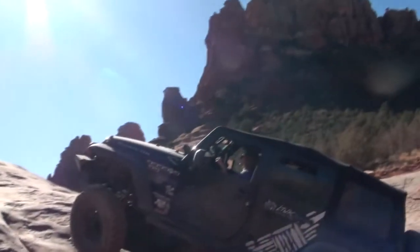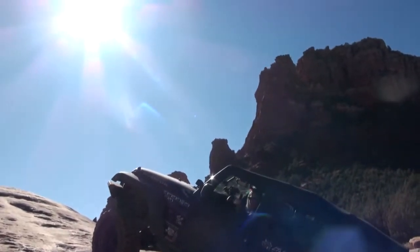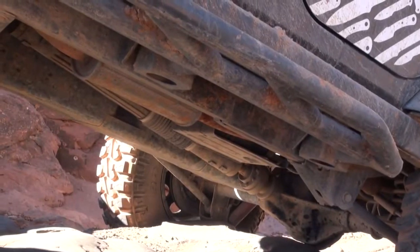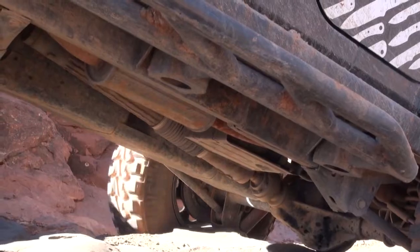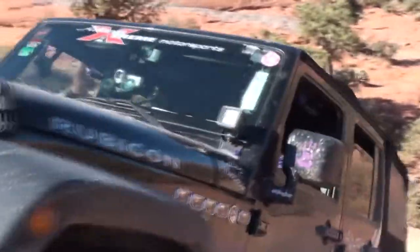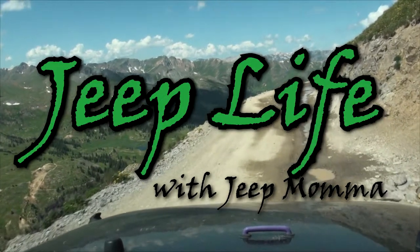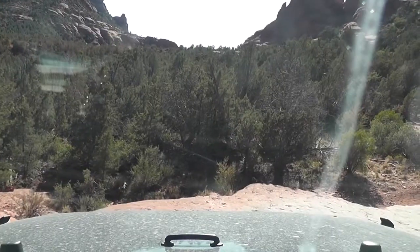Oh! Are you sure? Oh my god, I did it! Hey everyone, I'm Jeepmama and that was the Broken Arrow Trail in Sedona, Arizona. As you can tell, I had some reservations about going up that obstacle.